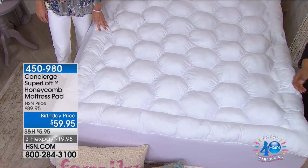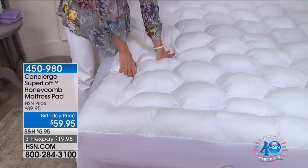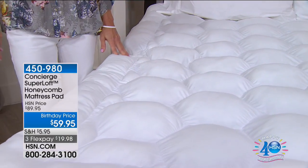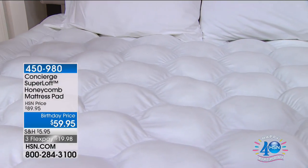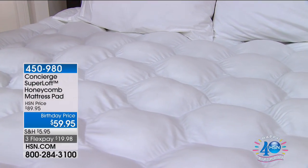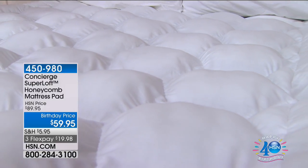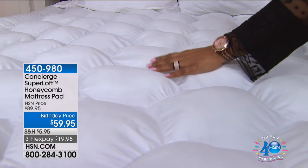Here's what you need to know: this mattress pad is on special for a limited time only. We reduced the price from $89 to $59.95 — a $30 savings. You are shopping really premium mattress pads.